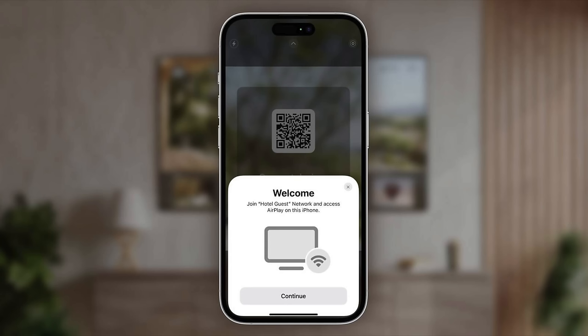iOS 17.3 brings the ability to have your iPhone connect to select hotel room TVs via AirPlay. The feature allows iPhone users to scan a QR code on a supported hotel room TV to establish an AirPlay connection, and then wirelessly stream videos, photos, and music from your phone to the TV.